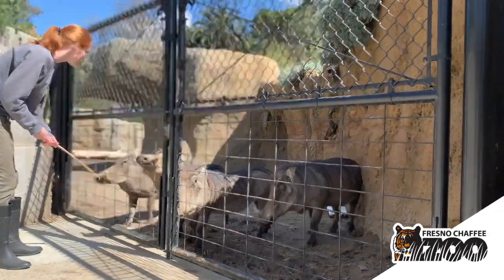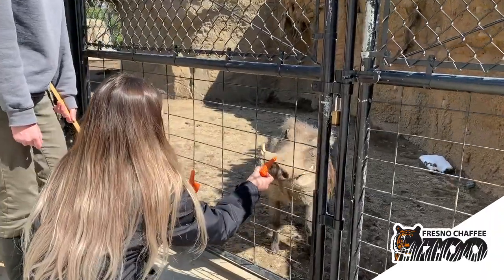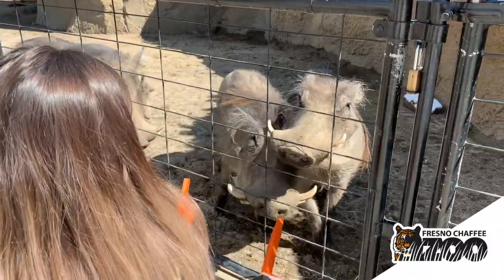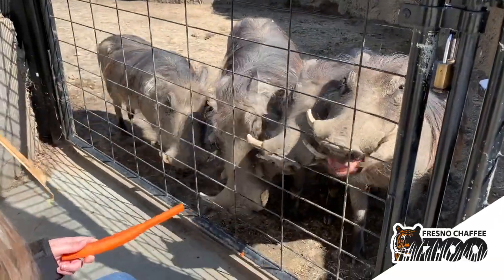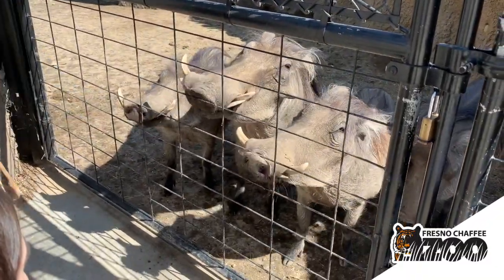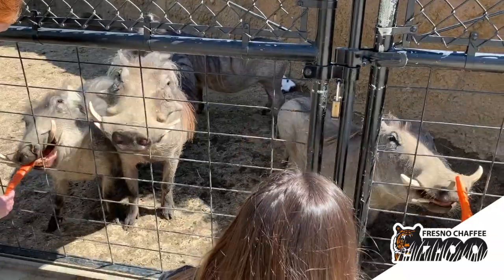We also have some fun tasty treats that we're going to get to feed them today, so Zara is going to help me out with that. In the wild, these guys are native to Africa and their population numbers are actually holding fairly steady. They adapt really well to changes in their environments and are pretty opportunistic about the things that they eat. Here they get a variety of different produce and some grasses, but they absolutely love their carrots — that's a fun little treat for them.